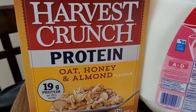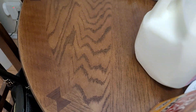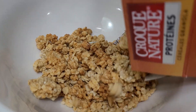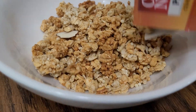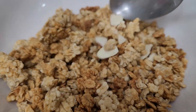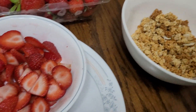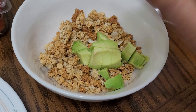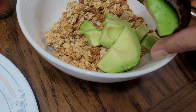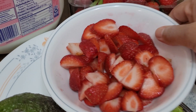We'll try to pour this into our bowl, and let me add some avocados and some strawberries.